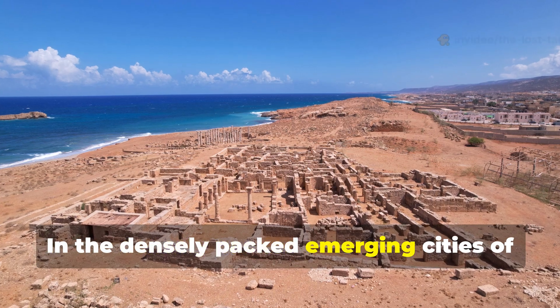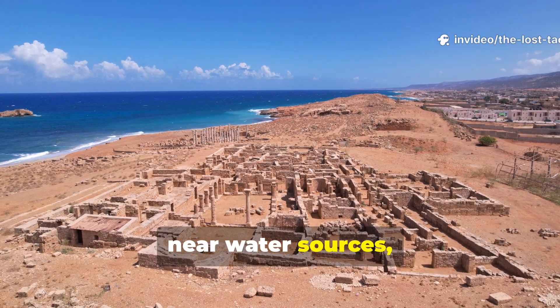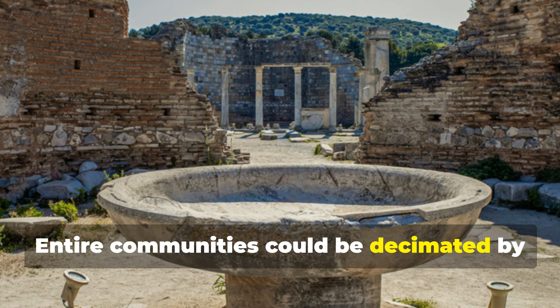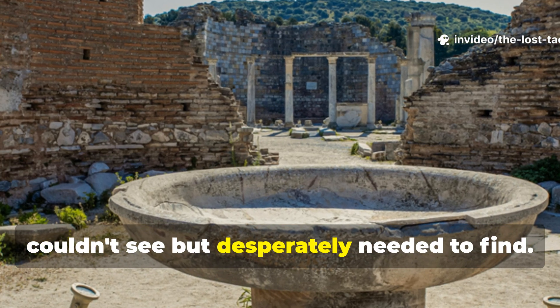In the densely packed emerging cities of the Iron Age, where human and animal waste accumulated near water sources, contamination was inevitable. Entire communities could be decimated by waterborne illness, their survival hanging on a solution they couldn't see but desperately needed to find.